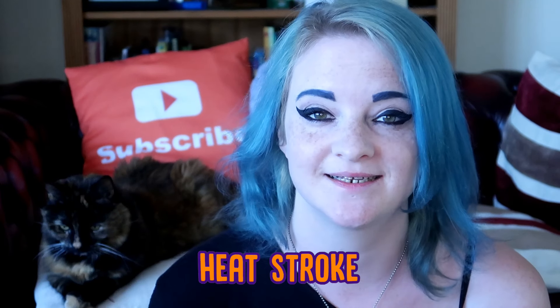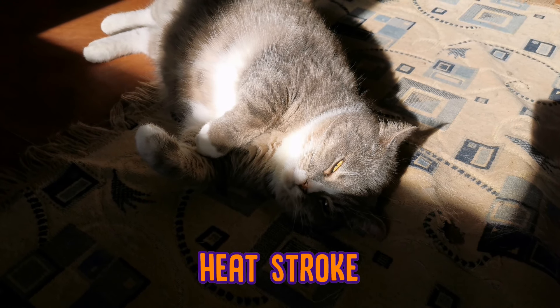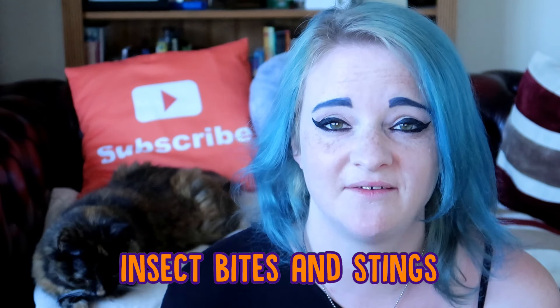Next is heat stroke. This is quite rare but can happen to cats if they get trapped somewhere which is very hot, especially in the summer months. If this happens, wet your cat's coat with some tepid water and make sure that you keep them somewhere cool and safe.